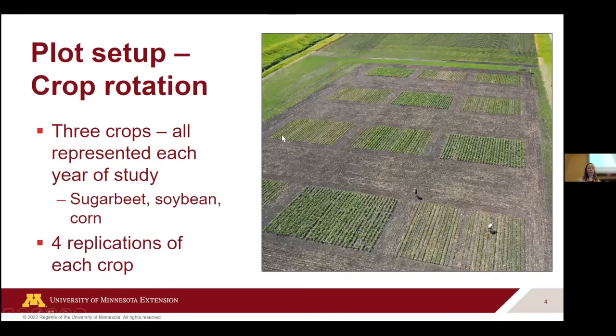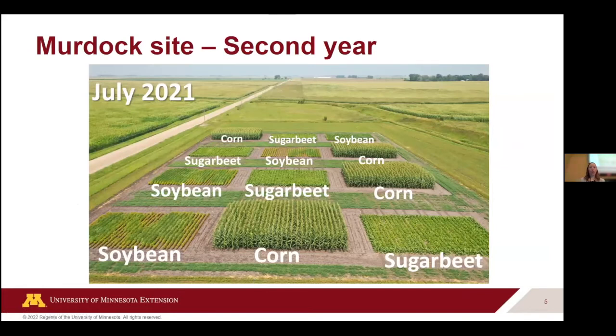Here's an aerial photograph of our Murdoch site. You can see all of the different crops within each row — corn, soybean, or sugar beet — replicated four times. This is July 2021, so our Murdoch site was in its second year of the rotation. I presented on the first year at this session last year.